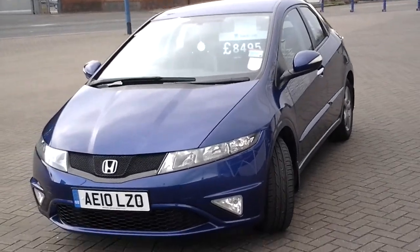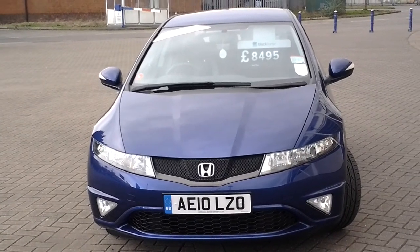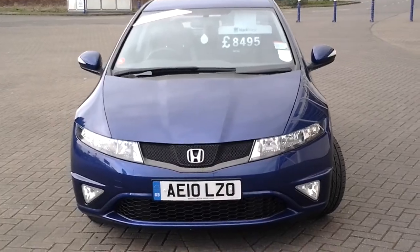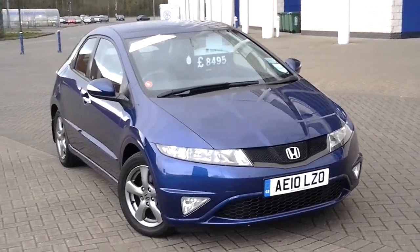This car is located at our Elston Road branch in Leicester, on the corner of Elston Road and Saffron Lane. To arrange a test drive please call 0116 366 0206 and we are open 7 days a week. Thank you for watching and we hope to see you soon at Sturgis.